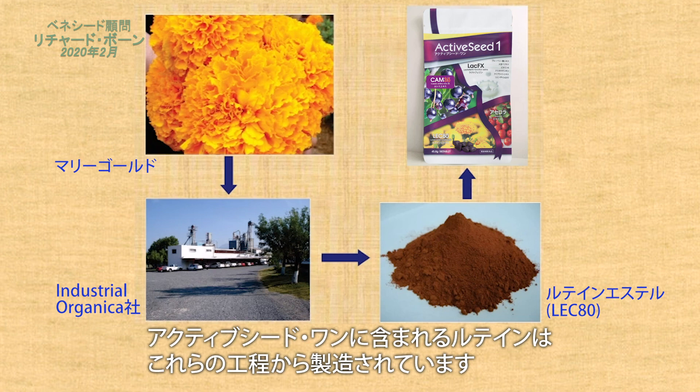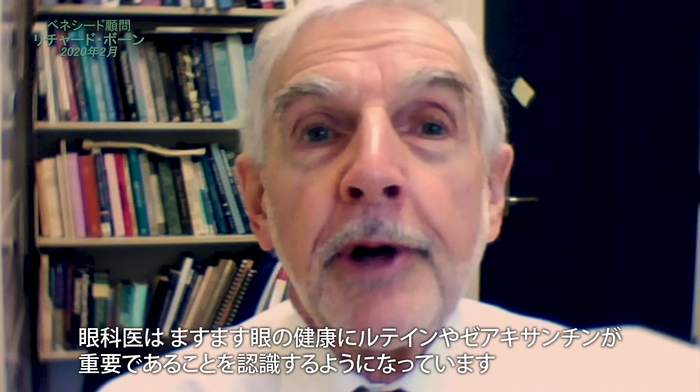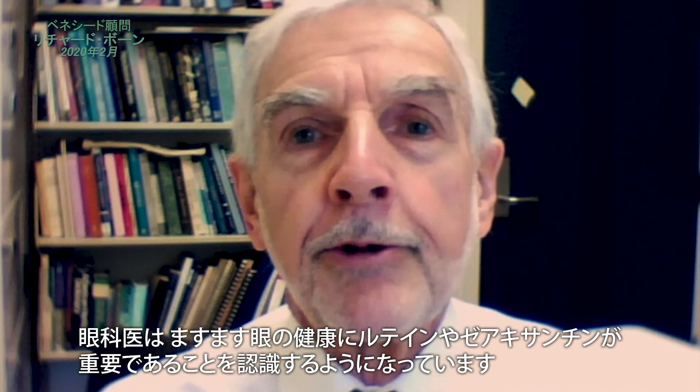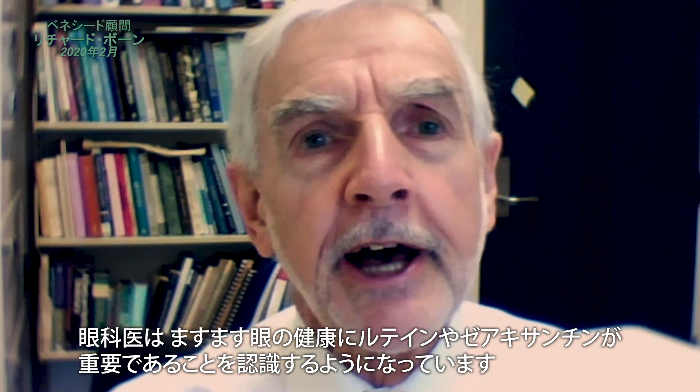These esters are used in ActiveSeed 1. The more important benefit that we discovered in our research is that the esters are better absorbed into the retina by about 67% compared with the non-esterified lutein and zeaxanthin. Ophthalmologists are increasingly becoming aware of the importance of lutein and zeaxanthin in eye health.